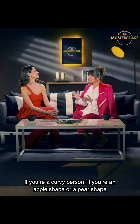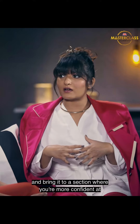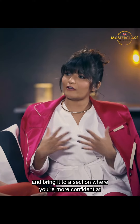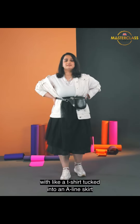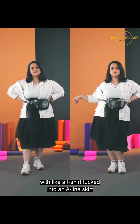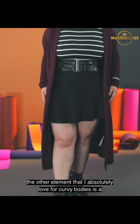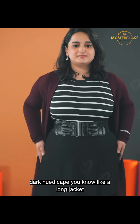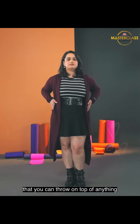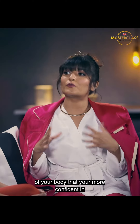If you are a curvy person — if you are an apple shape or a pear shape — take away the attention from your midsection and bring it to a section where you are more confident. I recommend wearing an oversized shirt with a t-shirt tucked into an A-line skirt to create that beautiful hourglass. The other element that I absolutely love for curvy bodies is a dark-hued cape, like a long jacket that you can throw on top of anything, highlighting the parts of your body that you are more confident in.